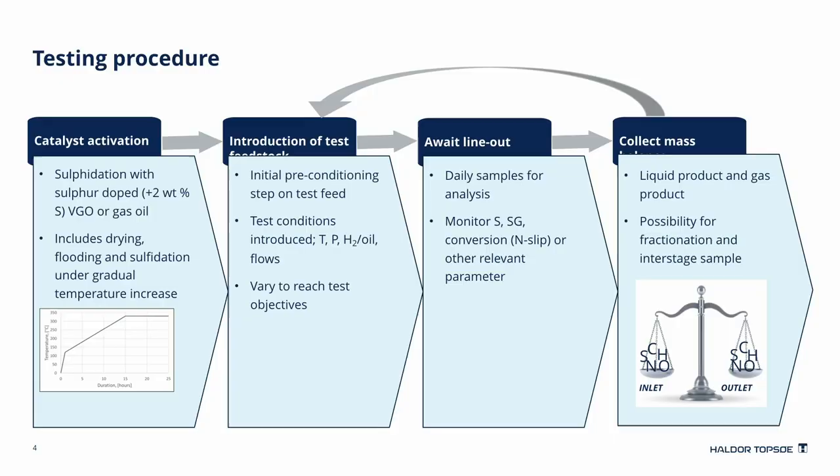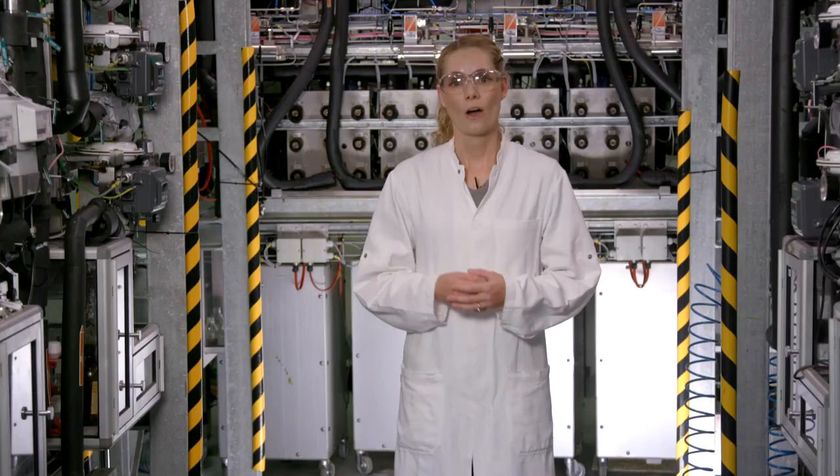Sometimes the parameters are fixed and sometimes they should be varied to reach a specific objective. The test is evaluated on a daily basis by taking out small oil samples, which are analyzed for the properties relevant to this specific test. When the system is stable and lined out has been reached, a mass balance is conducted to verify the measured feed flows. This is done by taking out a larger oil sample along with a gas sample of the exit gas and evaluating the conservation of mass in the physical system — in other words, does what goes in also come out? Only if the conservation of mass is within specific limits and deemed satisfactory, the condition is accepted.